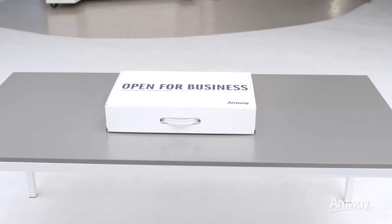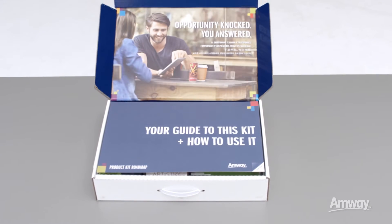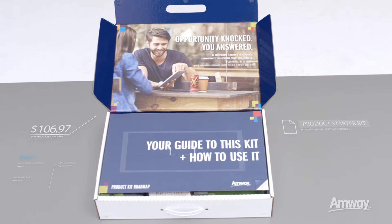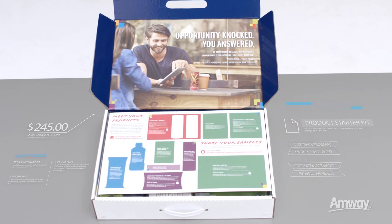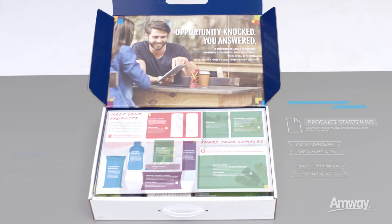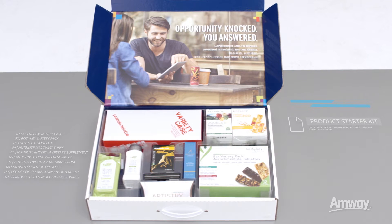The optional Product Starter Kit is designed exclusively for you. Within this kit you have at your fingertips over $245 in retail value worth of exclusive Amway products. It includes some of the best-selling and easiest to share products from your new business. Inside your kit you'll find everything you need to start sharing these products with others.